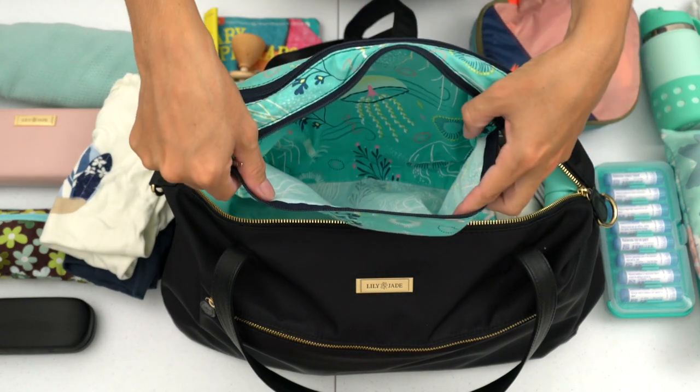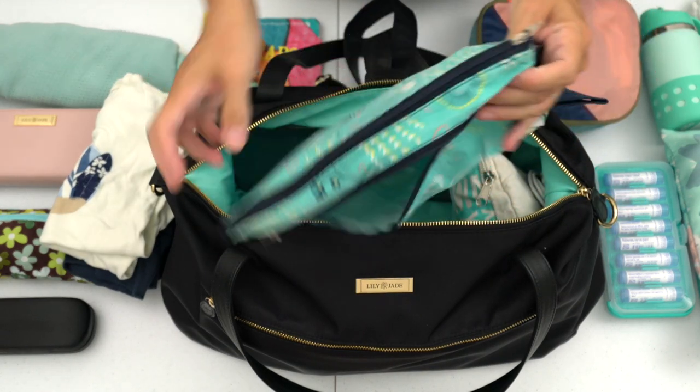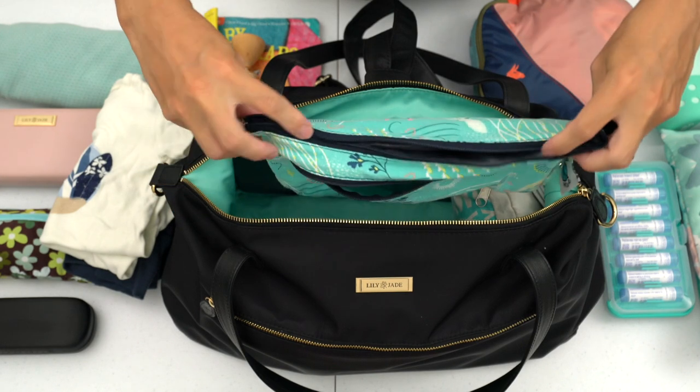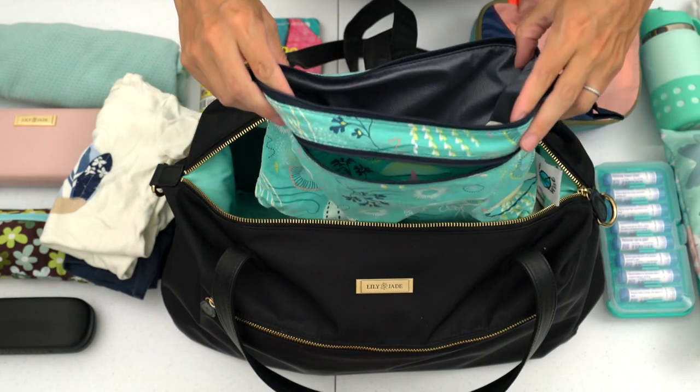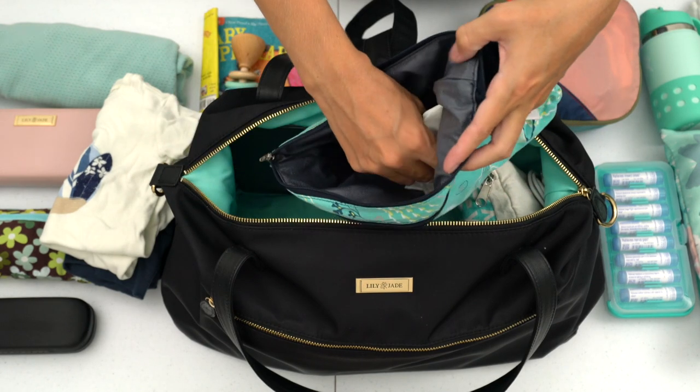This is a wet-dry clutch — that had all the clean dry items. If I need to put soiled or wet items somewhere, there's a waterproof pocket for that. I noticed there's still a cloth wipe in there — I'd better throw that in the wash.